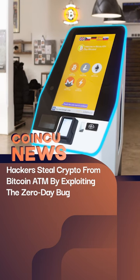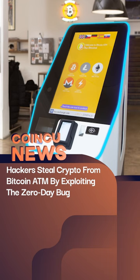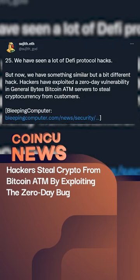Hackers stole crypto from consumers by exploiting a zero-day vulnerability in General Bytes Bitcoin ATM servers. They currently have around 9,000 crypto ATMs installed around the world.